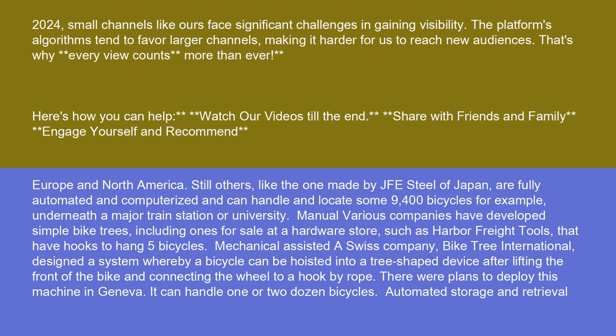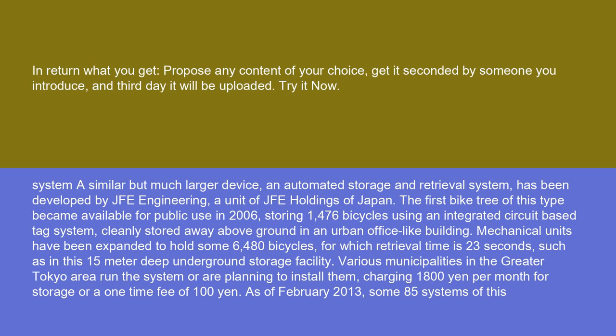Automated storage and retrieval: A similar but much larger device, an automated storage and retrieval system, has been developed by JFE Engineering, a unit of JFE Holdings of Japan. The first bike tree of this type became available for public use in 2006, storing 1,476 bicycles using an integrated circuit-based tag system, cleanly stored away above ground in an urban office-like building.